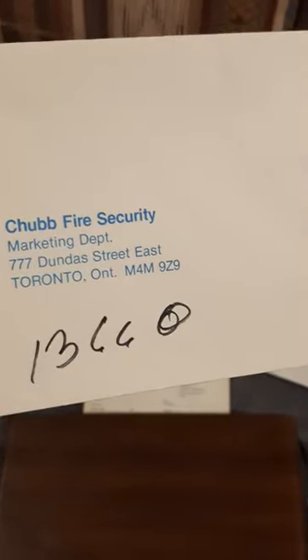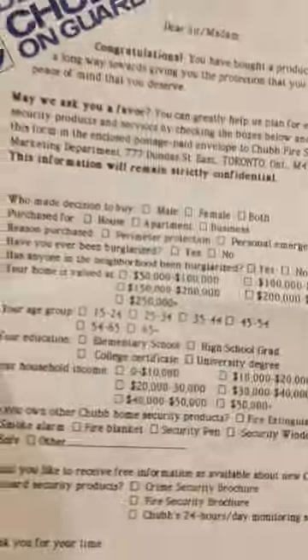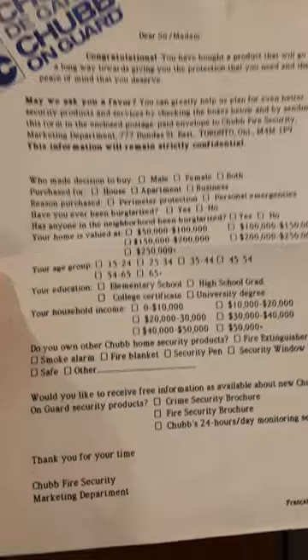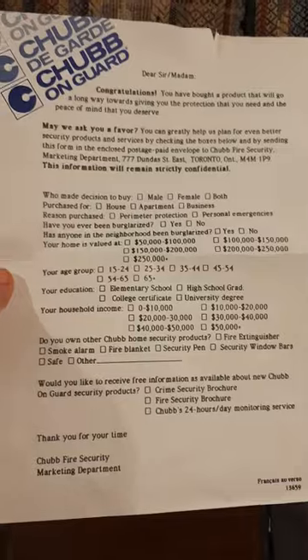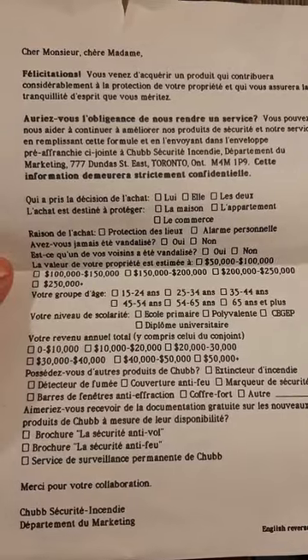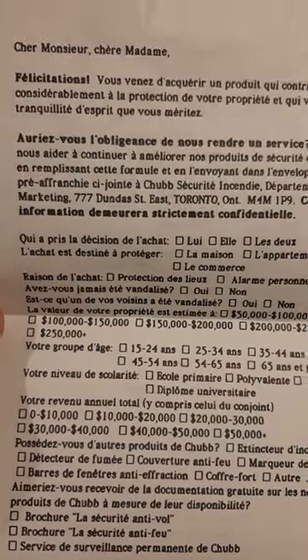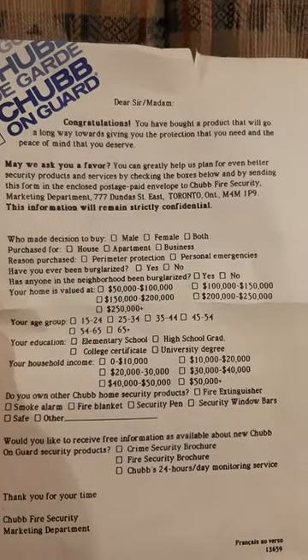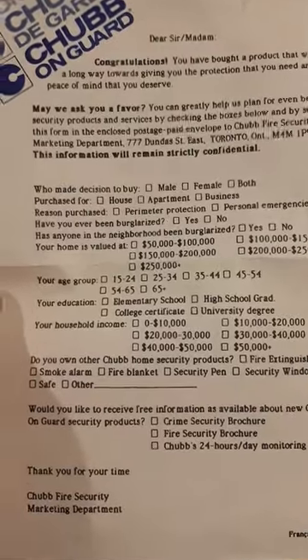Postage paid. And then this here is just a letter: 'Dear sir or madam, congratulations' — you bought the item. I'll hold it long enough so you can read it, just pause. Everything in Canada except Quebec, where they actually speak French, has to be bilingual. In Quebec it doesn't have to be, but in Ontario or anywhere else in Canada it does, which I've always thought very strange.